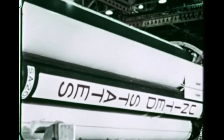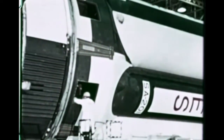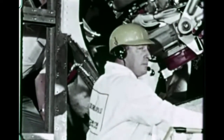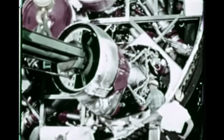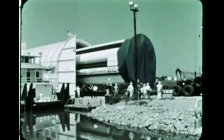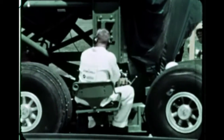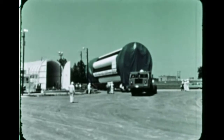Following completion of post-static modification, post-static checkout began June 11th. The checkout will be completed in July. The stage is scheduled to arrive at KSC in mid-August for use in the checkout of Launch Complex 34 prior to beginning pre-flight check. At Chrysler Michoud, S1B202 pre-static checkout was completed April 22nd. On May 21st, installation of retrofitted engines was completed, along with the necessary electrical tests and engine alignment. The stage departed Michoud June 12th, arriving at MSFC June 19th. S1B202 is scheduled to be static fired early next quarter.